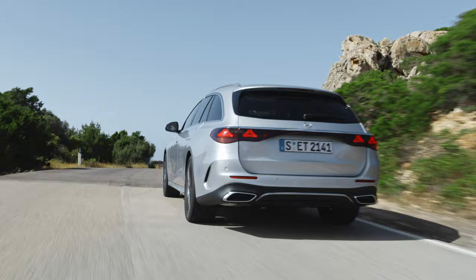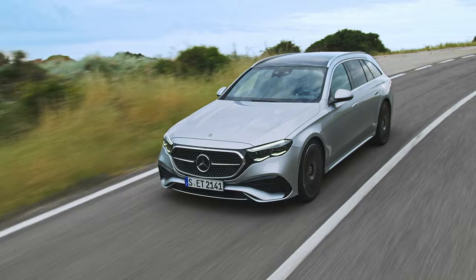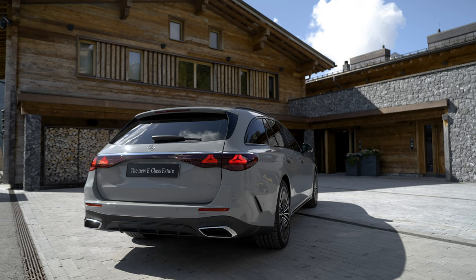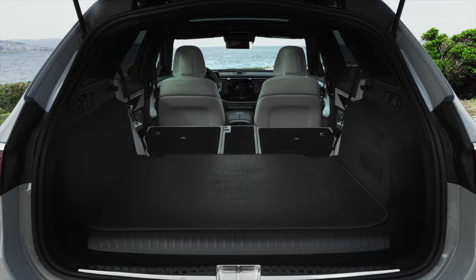The car is wider by 28mm, allowing more space for rear passengers with even more elbow room. The wheelbase has been increased by 22mm to 2961mm, providing additional knee and leg room. The luggage capacity varies from 615L to 1830L, with the plug-in hybrid model offering 460–1675L.